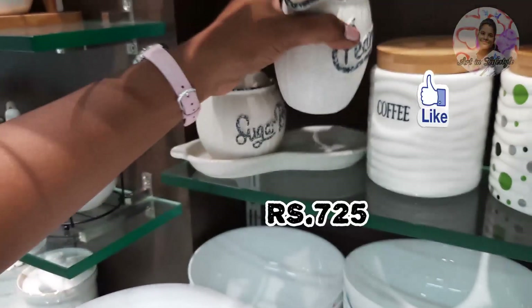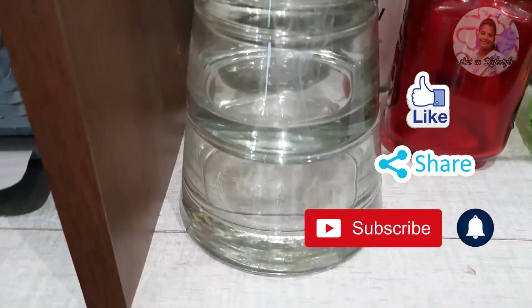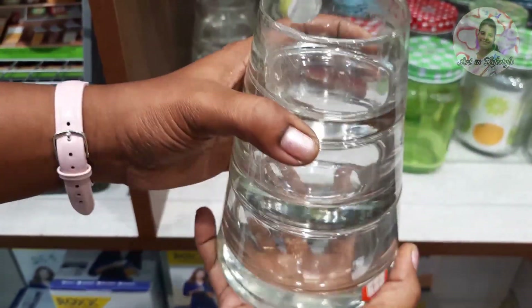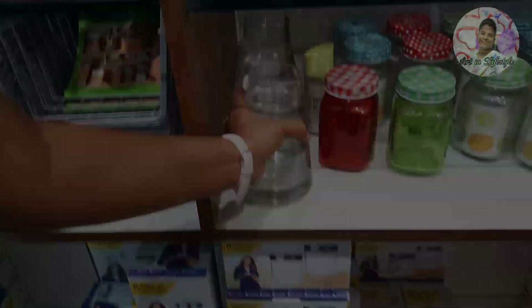Please like and subscribe to the channel. If you haven't subscribed, please click the bell icon so you get new updates. I hope you all enjoyed this video. If you want to see any kitchen items, let us know in the comment box. Thank you friends, bye!